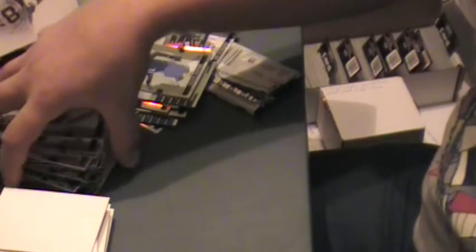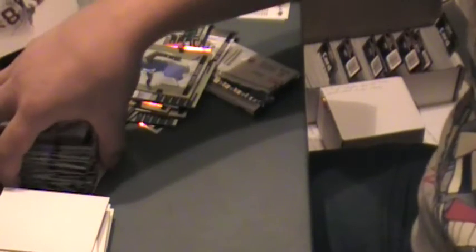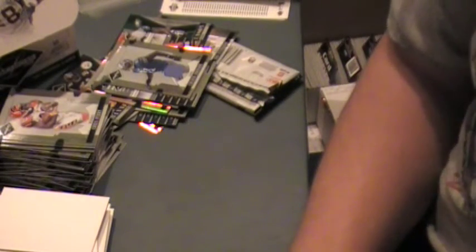And hopefully with that we'll have a mail day in the future from Donruss. They've been pretty good about replacing missing hits. Thanks, guys.